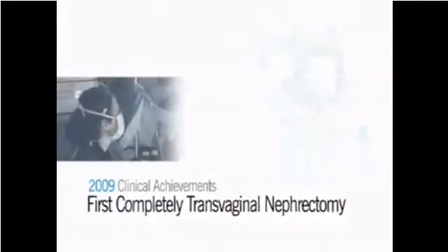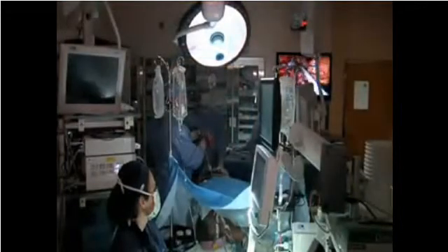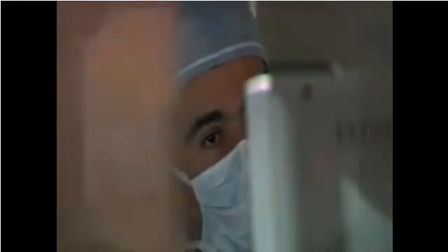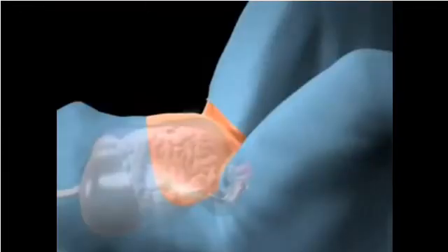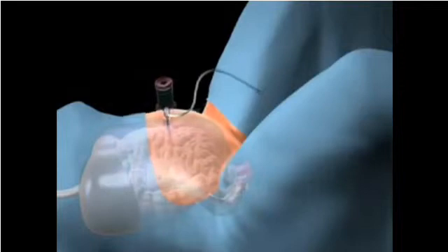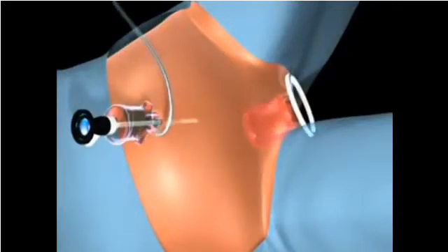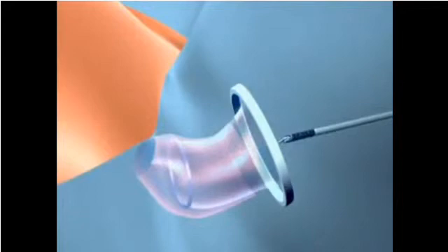Dr. Jihad Coke performed the world's first completely transvaginal nephrectomy on March 13, 2009. The procedure involved inserting a small single-channel 5-millimeter port in the umbilicus to inflate the abdomen with carbon dioxide and thread a small scope, which visually assisted with the placement of the vaginal port. The surgical team then made a single incision in the vaginal wall.